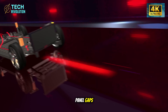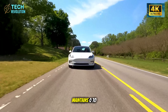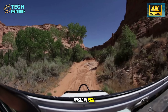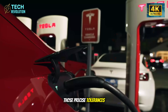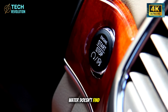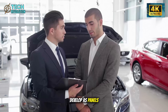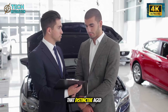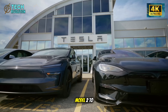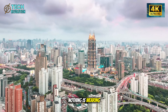Take something as seemingly minor as panel gaps. Traditional vehicles tolerate up to 2.5 millimeters of variance. The Model 2 maintains 0 to 0.6 millimeters using Vision AI systems that measure every angle in real time. Those precise tolerances prevent progressive issues that slowly destroy vehicle interiors. Water doesn't find entry points. Dust doesn't infiltrate seals. Wind noise doesn't develop as panels shift. After 10 years, most cars develop that distinctive aged sound — a symphony of creaks and rattles. Tesla engineered the Model 2 to stay mechanically silent because nothing is shifting, nothing is loosening, nothing is wearing at an accelerated rate.